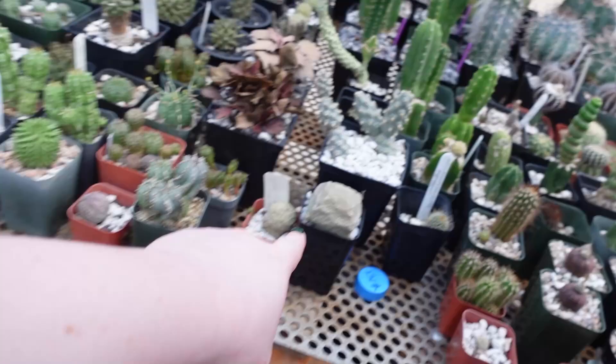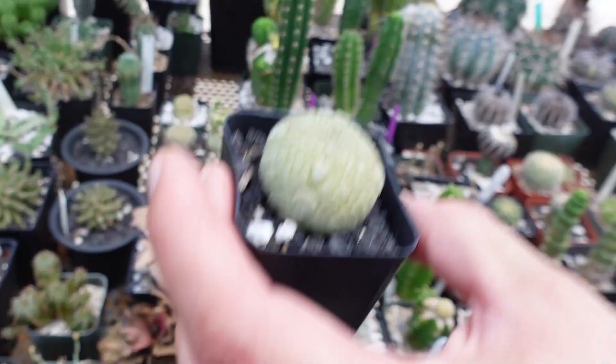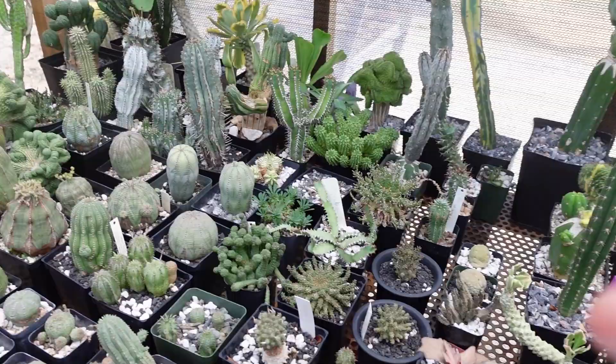This is a Pseudolithos — a hybrid of cubiformis and migurtinus. They look like dragon eggs, and they bloom with flowers that literally smell like sewage to attract flies. They're stapeliads — cute but gross.